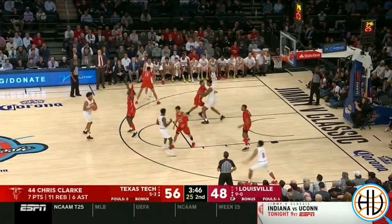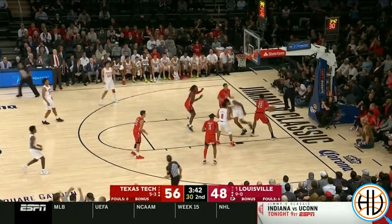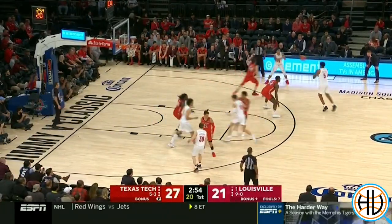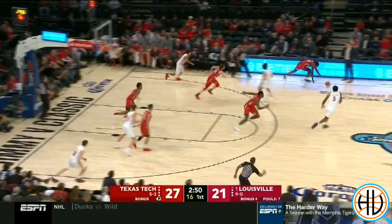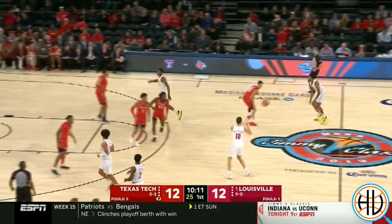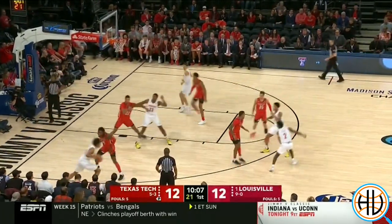Like last season, Texas Tech likes to keep the ball out of the middle and then aggressively help on baseline drives. And Louisville, like many of Texas Tech's opponents before them, just couldn't get anything going on the outer thirds of the court against that no-middle defense.